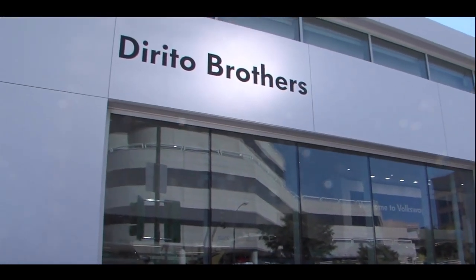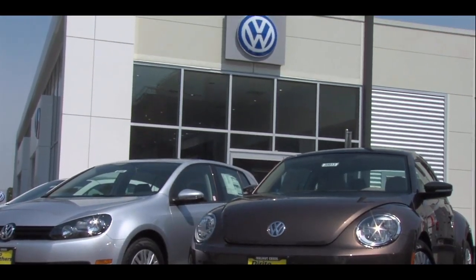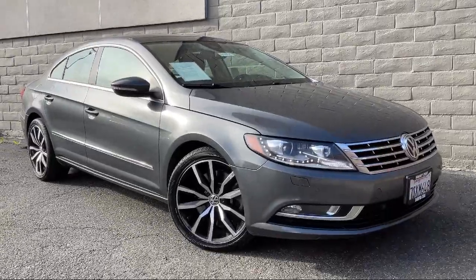Welcome to Dorito Brothers Volkswagen of Walnut Creek, and here's a look at another one of our great vehicles from our inventory.